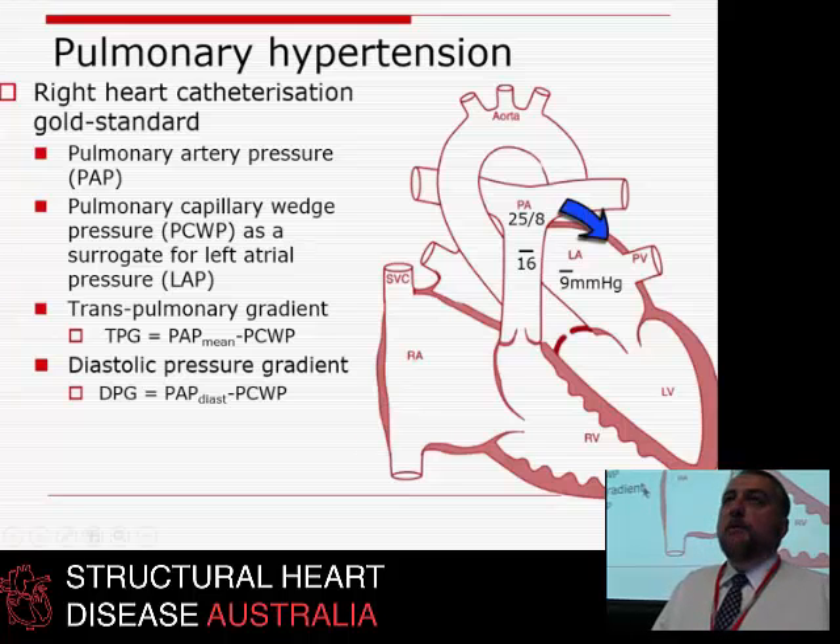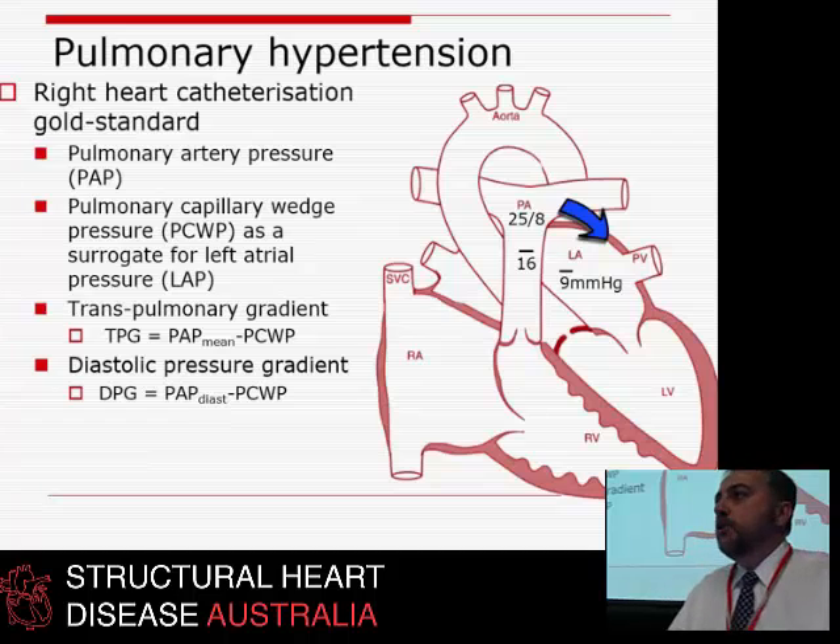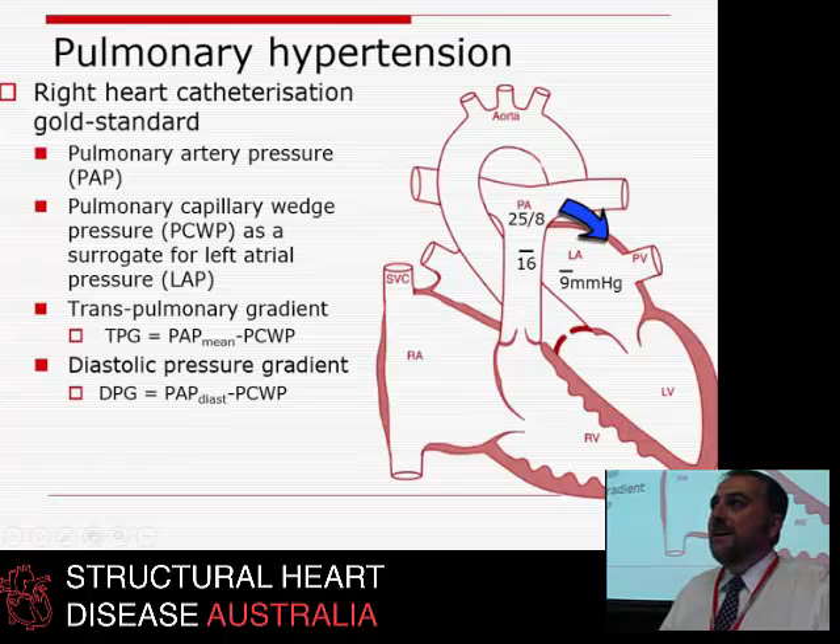More recently, people have been measuring the DPG — the diastolic pulmonary gradient — which is the diastolic PA pressure minus the wedge pressure. In some cases it's negative; at end-diastole, the pressure in the pulmonary artery is actually less than in the left atrium. Blood does indeed go backwards at end-diastole into the pulmonary veins — that's why you get A-wave reversal, because there is a backward-going pressure from LA to PA.